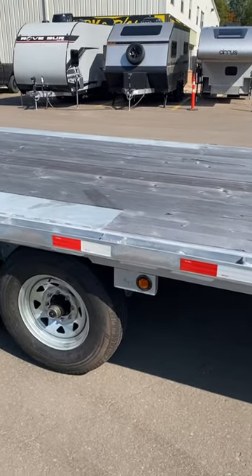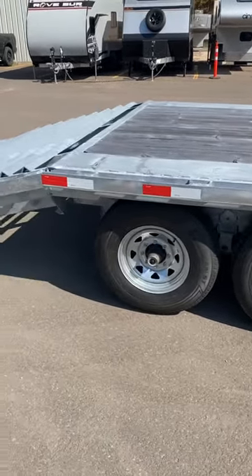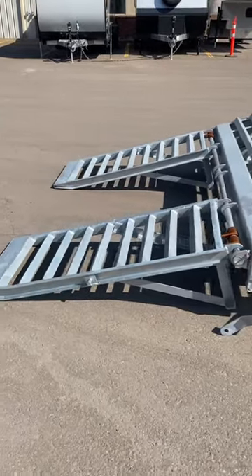This model has three 7,000 pound axles, 16 inch radial tires, and eight bolt galvanized wheels. It's got a beaver tail here on the back for easier loading, and reinforced spring assisted stand-up ramps.